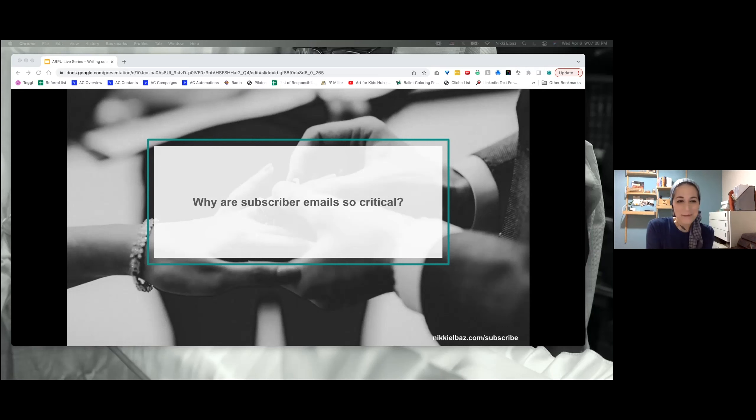So why are subscription emails so critical? Because I spent money on something, and I want to know what's happening with the money I spent — especially in e-commerce. I want to know when I'm next being charged, what's coming, and when.